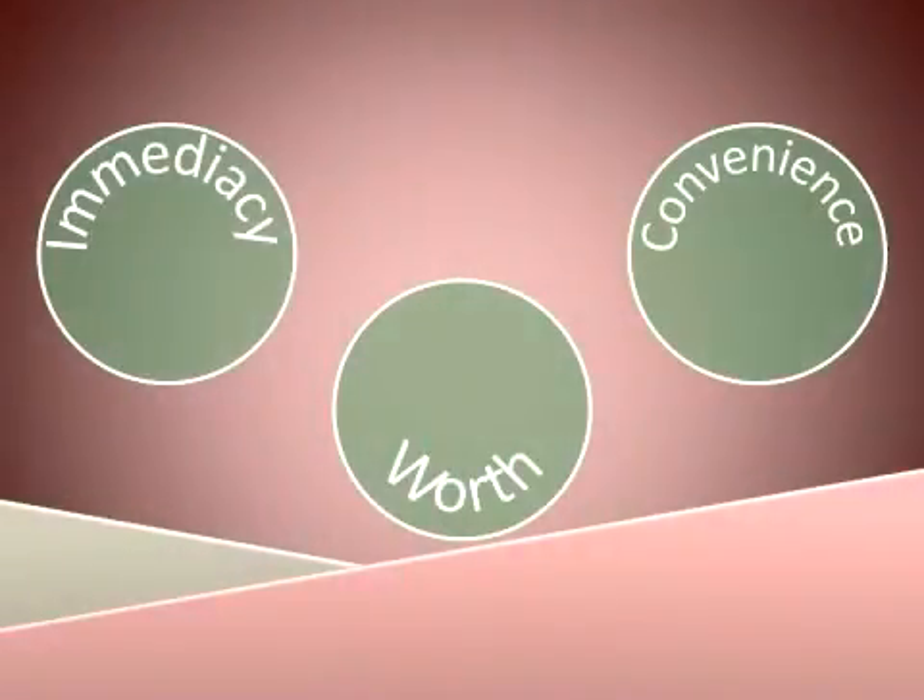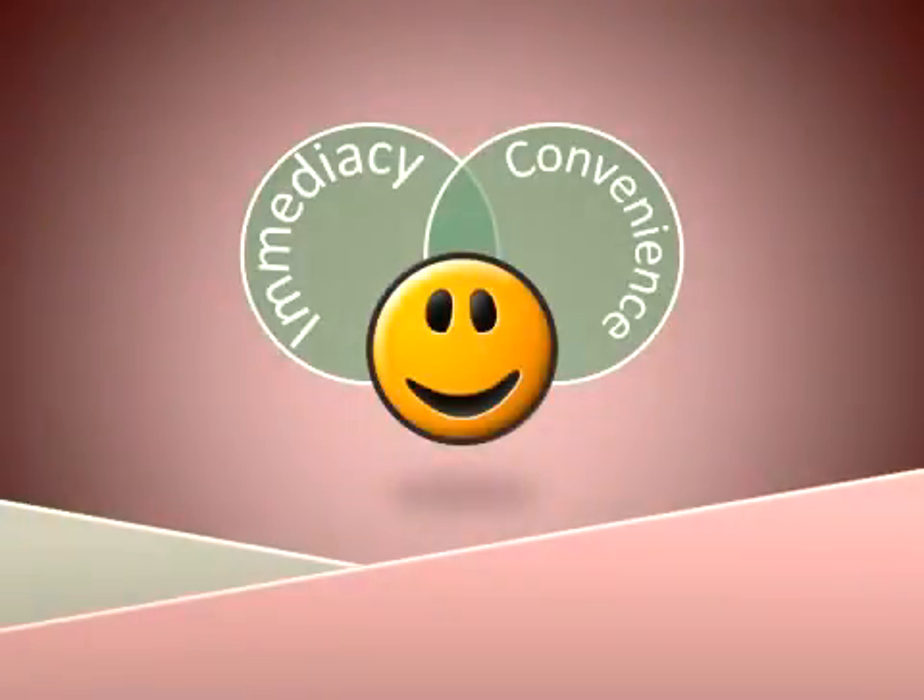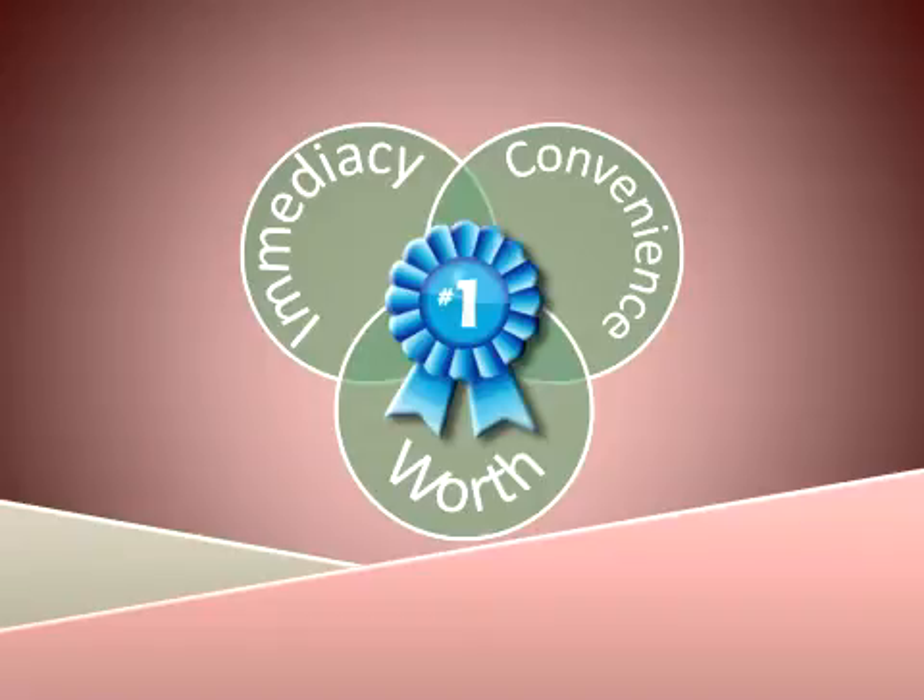A basic reward will include at least one of these features. A better reward should involve two or provide a greater advantage. For example, immediacy plus convenience is great; immediacy plus more convenience is even better. The greatest reward will meet all three requirements, and thus will be the most highly valued.